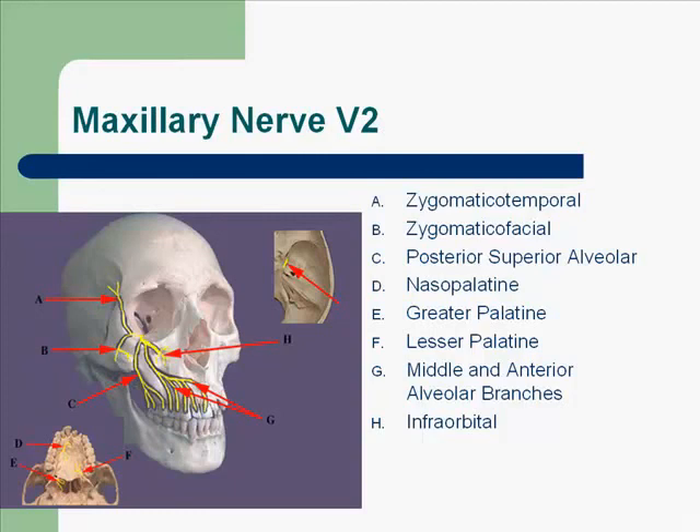Looking at the branches: the zygomatico-temporal goes from the zygomatic area to the temporal area; the zygomatico-facial covers the cheek. In head and neck anatomy, words like posterior superior alveolar make sense — posterior means in the back, superior means upper, alveolar bone. Nasopalatine — think about nose and palate. Greater and lesser palatine. Middle and anterior superior alveolar branches. And the infraorbital, which is below the orbit.